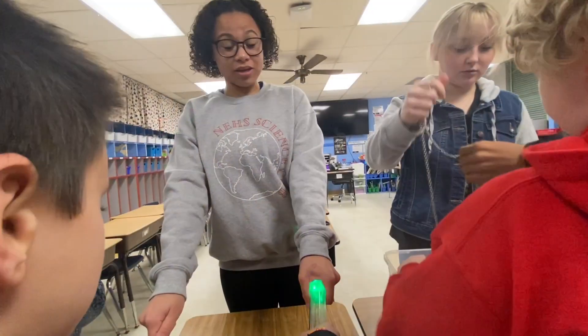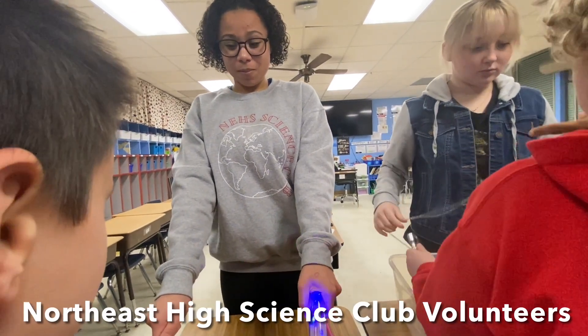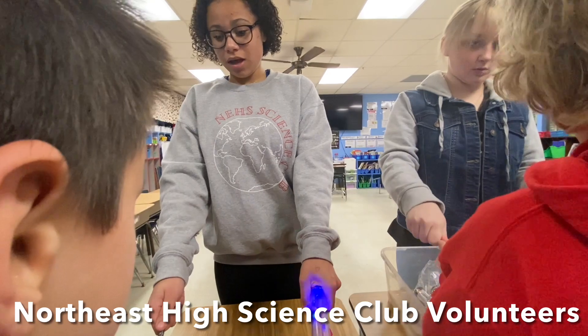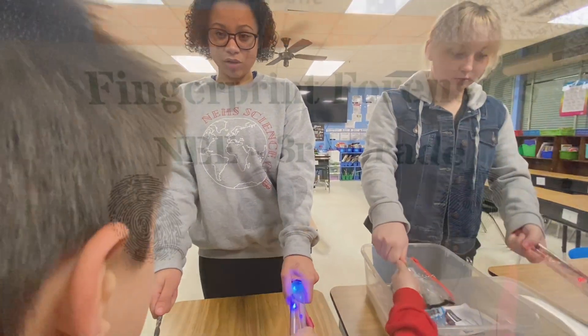We just made a closed circuit. Because this is a conductor, and so this makes it happen where we can have a closed circuit.